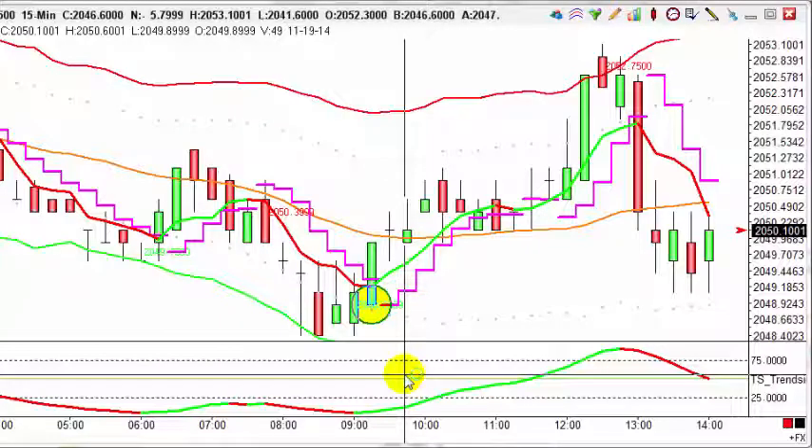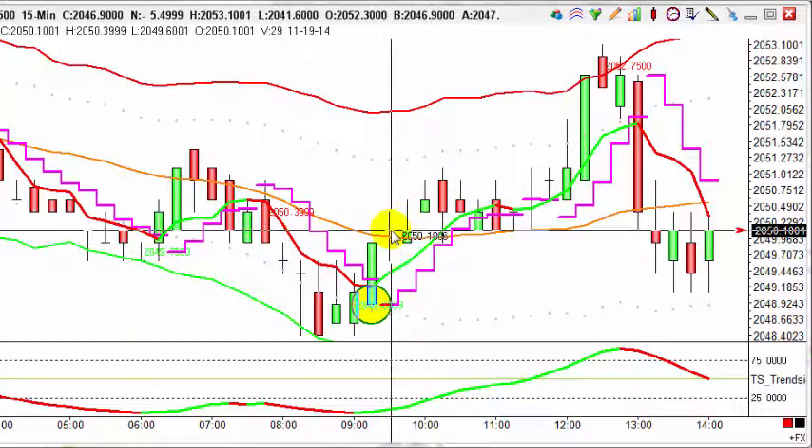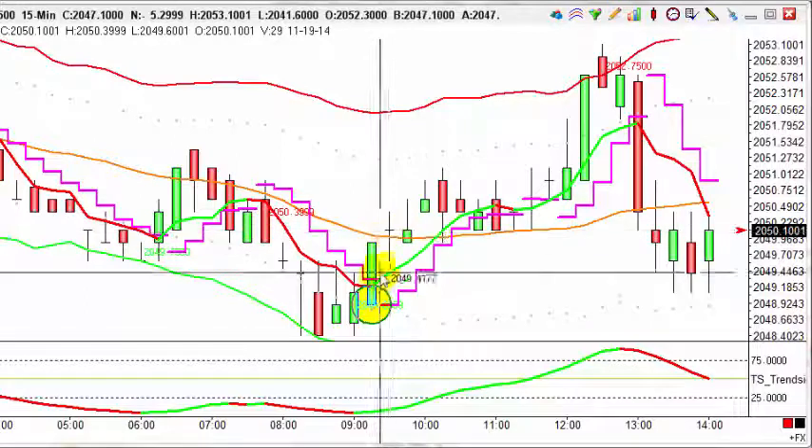For today's trade of the day, we're taking a look at the S&P 500. Really nice move on the 15-minute chart. This is the 19th of November 2014, and we had a buy here at 9:30 this morning, UK time. Really nice buy.